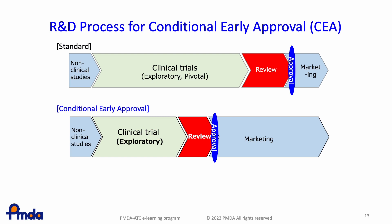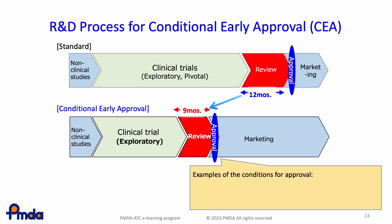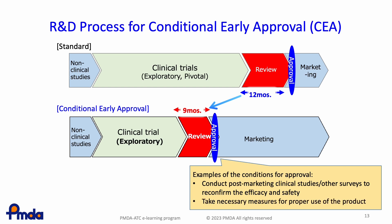Once designated as a conditional early approval product, the applicant submits an NDA with results of the exploratory clinical trial — results of the pivotal trial are not required. The review period is shortened to nine months instead of twelve months, and various conditions are imposed upon approval, such as conducting post-marketing clinical studies and other surveys to reconfirm efficacy and safety, and taking necessary measures for the proper use of the product.